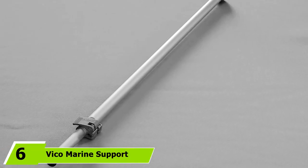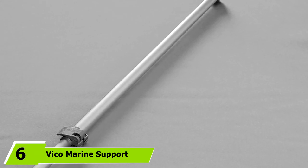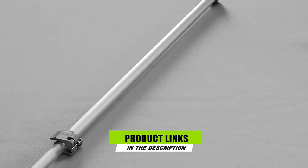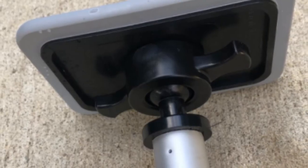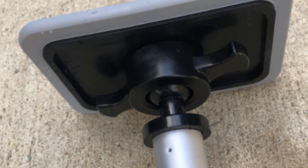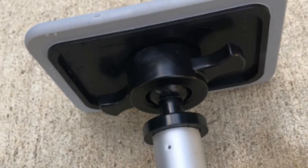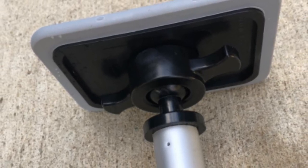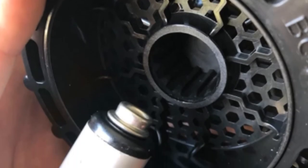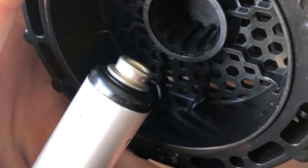At number six we have Vico Marine Support Pole. Searching for the right boat cover pole stand kit can be overwhelming, but this option is easy to install even for first-time users. This pole can support and vent your vessel cover, holding up to 170 pounds of pressure. It can be extended up to 47 inches. If mildew and mold accumulation in your boat is a serious concern, this can be the right solution.